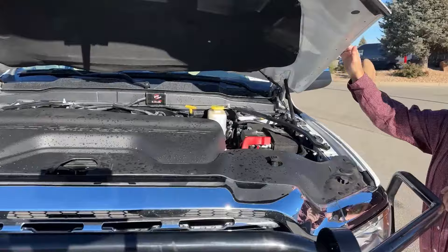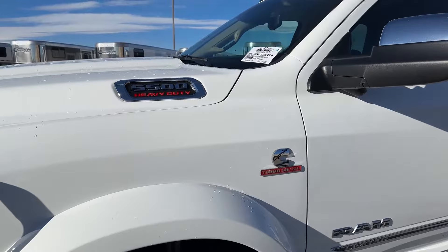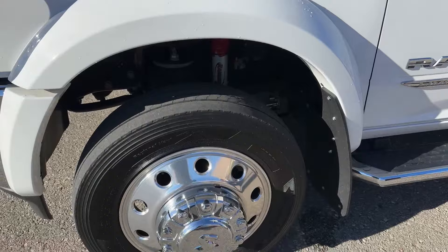As we come around we see the 5500 badge and Heavy Duty designation. It comes with a rather aggressive tire — those are 255/70 R19.